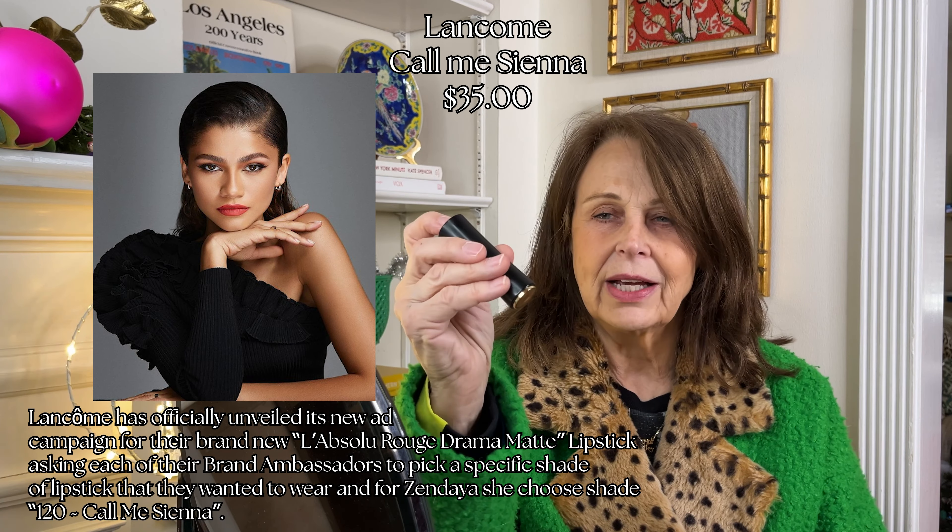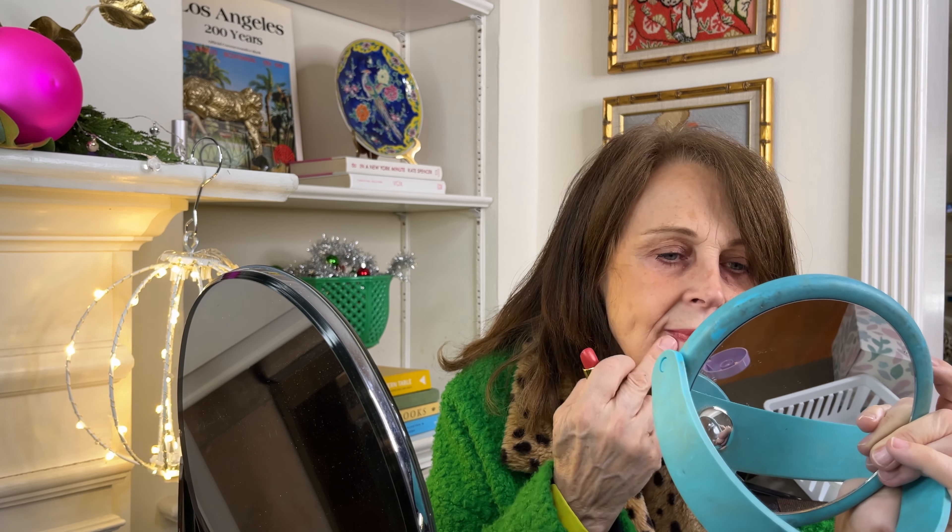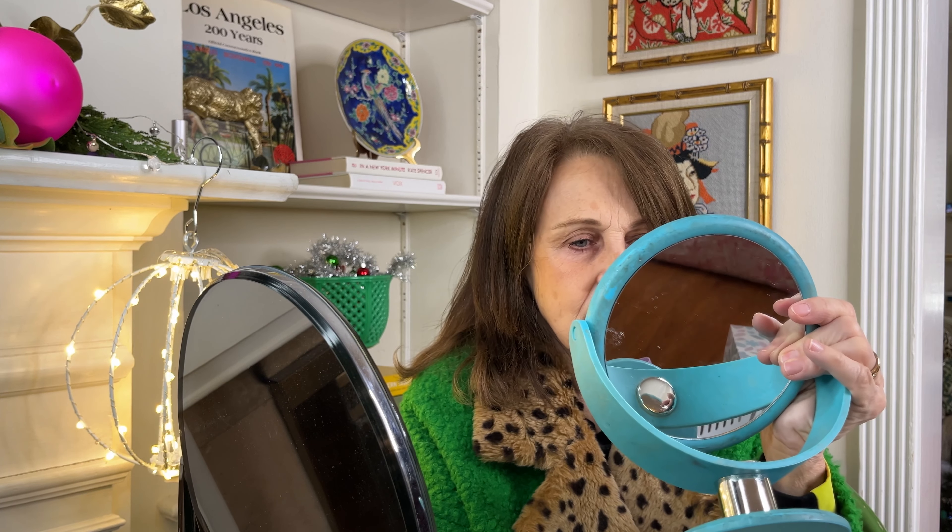The last one is a Lancôme, Call Me Sienna. I love how this little case clicks it up. I really like this — it's way creamier, way more moisturizing, and more shimmer. I like this, but I think what I loved about the first two, the Bobbi Brown and the Tom Ford, is the lack of shimmer. This is shimmery and it doesn't feel as sophisticated.